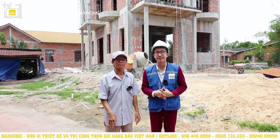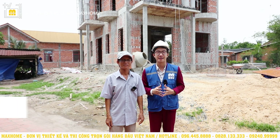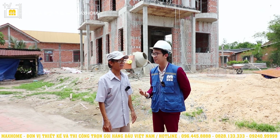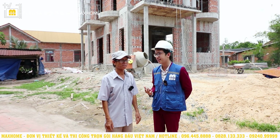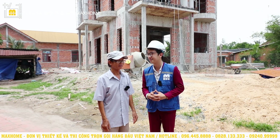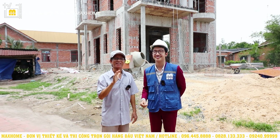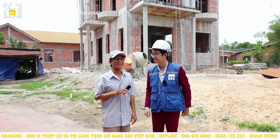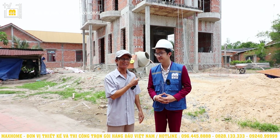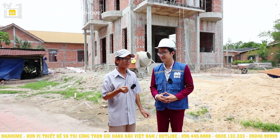And now, beside An is Uncle Đôn, the owner of this soon-to-be magnificent house – certainly the most beautiful house in this area. An will interview Uncle Đôn on behalf of viewers. First, An would like to ask: what was the circumstance that led you and your family to learn about Mark Home and decide to choose Mark Home to design and construct your house? Uncle Đôn thanks An, and first greets everyone.